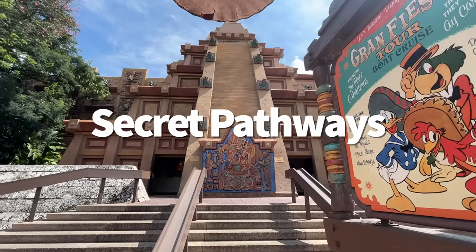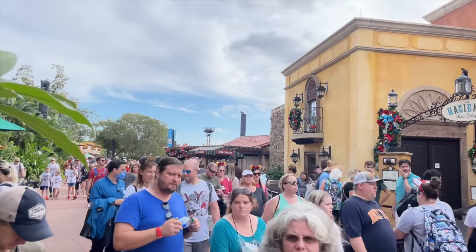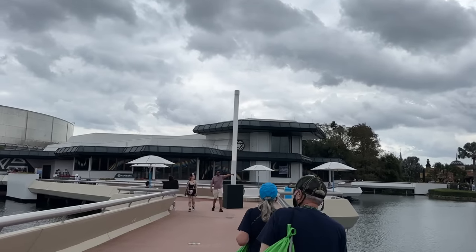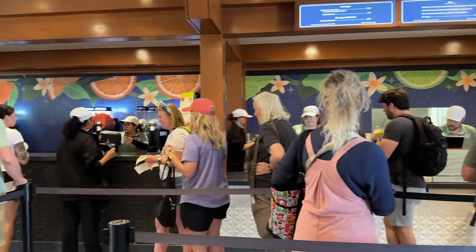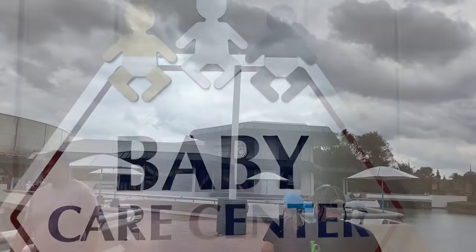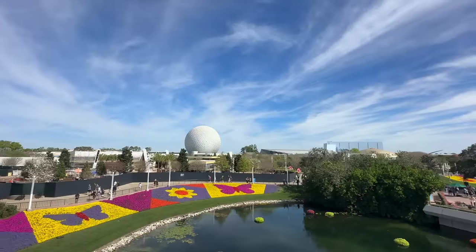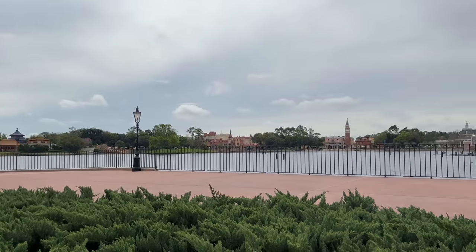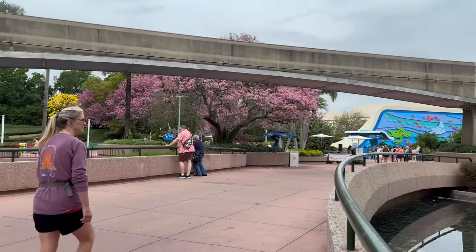Epcot is a big park, and knowing how to get around efficiently is a necessity. If you're traveling between the Mexico Pavilion and World Discovery, there's no need to walk all the way around by the main World Showcase entrance — you can cut through the Odyssey Pavilion. It's typically open during festivals, but even off-season, outdoor walkways run right past it connecting the Test Track area to the Mexico area. They also have really big bathrooms, and this is where the Baby Care Center and First Aid can be found.